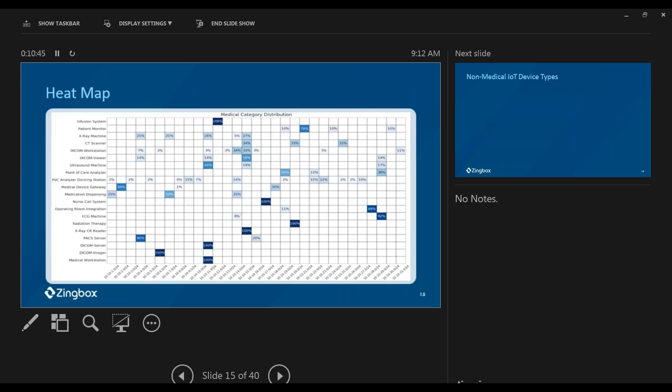Here's a heat map example from one particular hospital — already anonymized. The X-axis shows different VLANs; the Y-axis shows device types like imaging systems. This is actually a very good hospital that did a great job managing their network. We see quite a few 100% concentrations — meaning all infusion pumps are aggregated into one VLAN, and some DICOM servers are also 100% in one VLAN. But devices like point-of-care analyzers, tracking systems, and docking systems are spread across many VLANs, showing there are still many cases where improvements can be made.